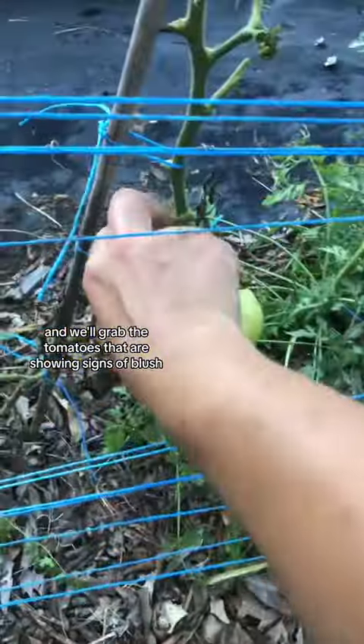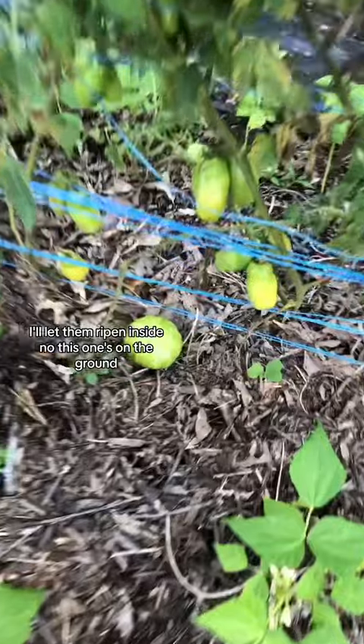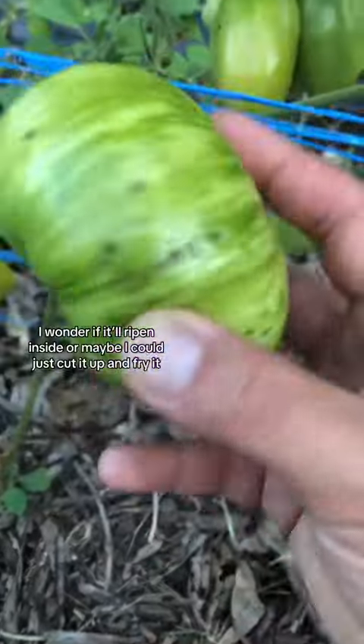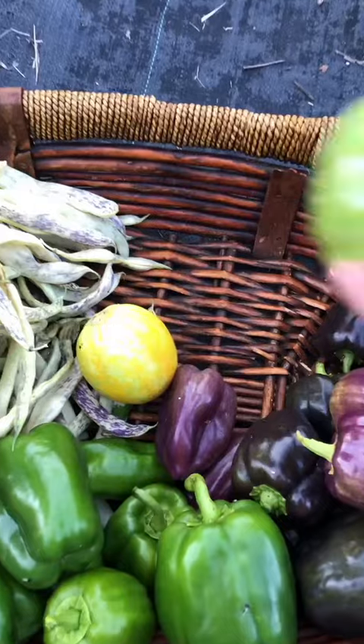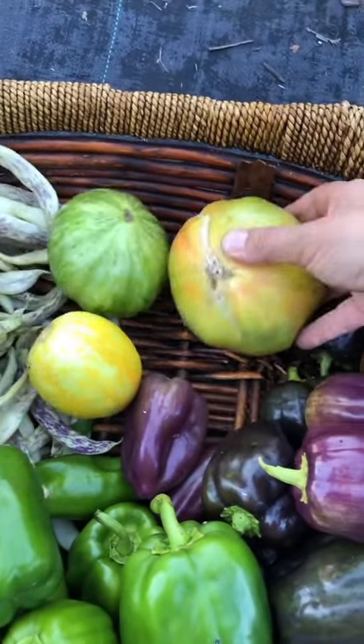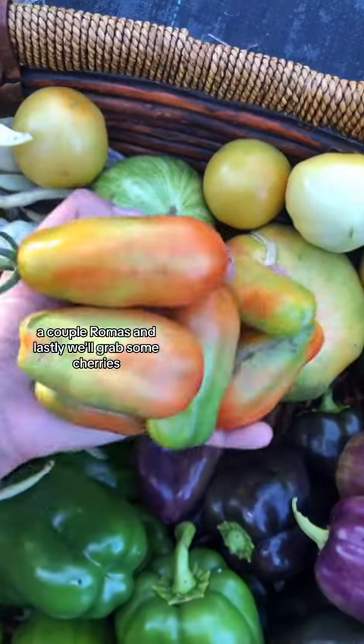And we'll grab the tomatoes that are showing signs of blush. I'll let them ripen inside. Oh no, this one's on the ground. I wonder if they'll ripen inside, or maybe I could just cut it up and fry it.